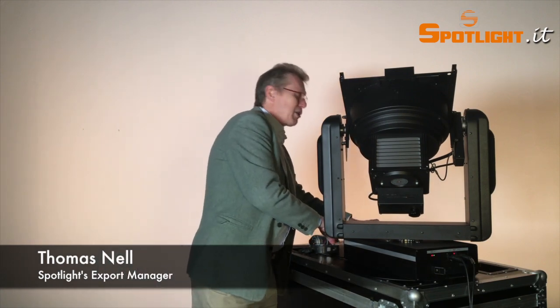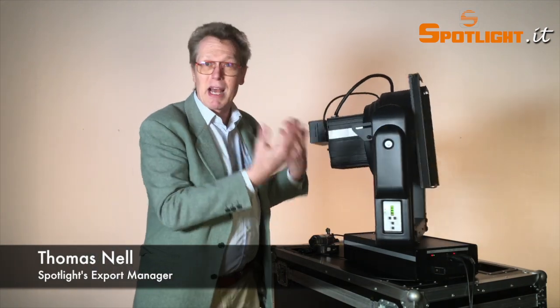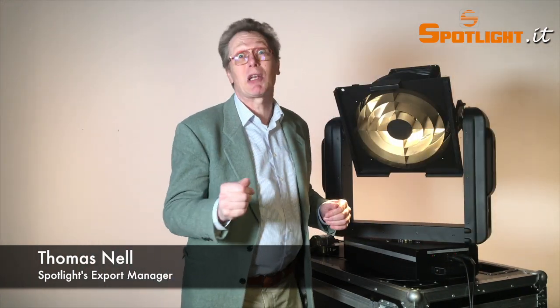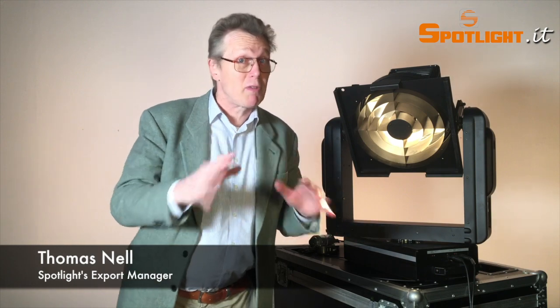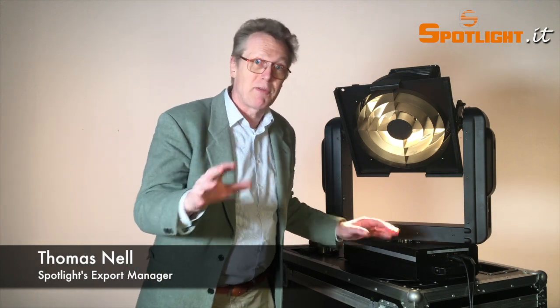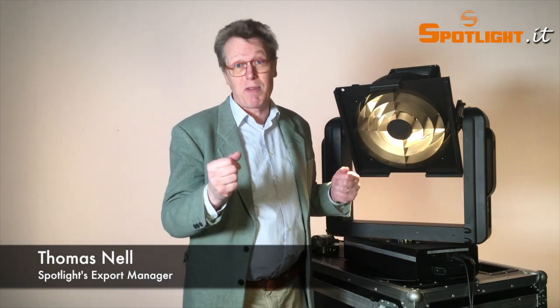When power comes back, it doesn't need any reset — it goes straight to the last DMX value that is coming in. On our website www.spotlight.it you will find many other solutions. Please take a look, and if you would like to have your own luminaires motorized, contact us at any moment. I'm very happy to see you soon — see you in the next video. Bye!